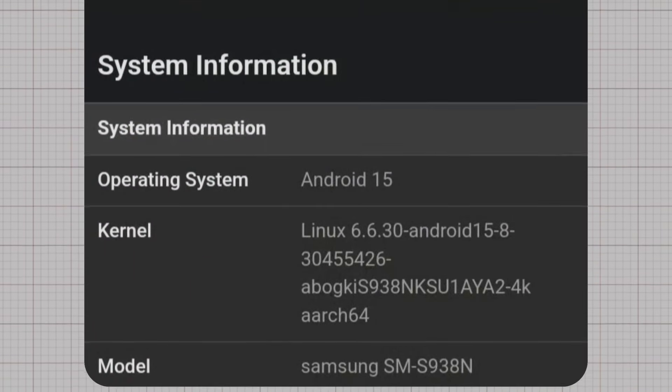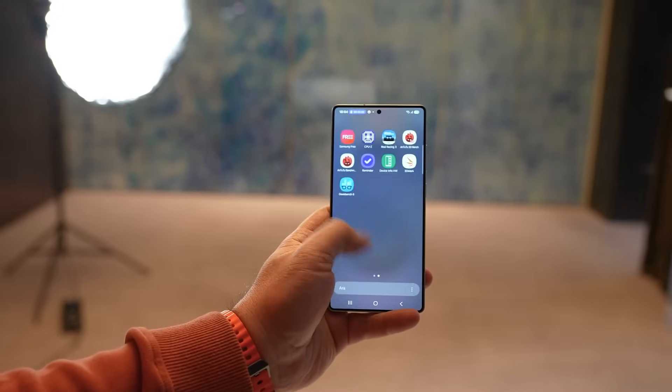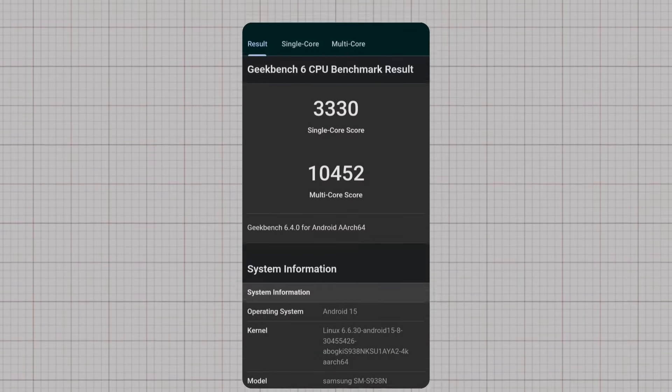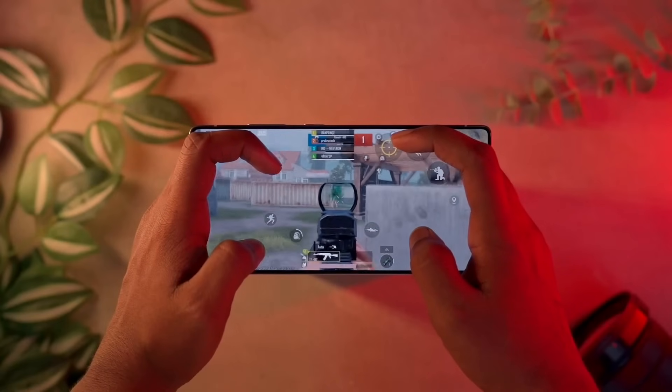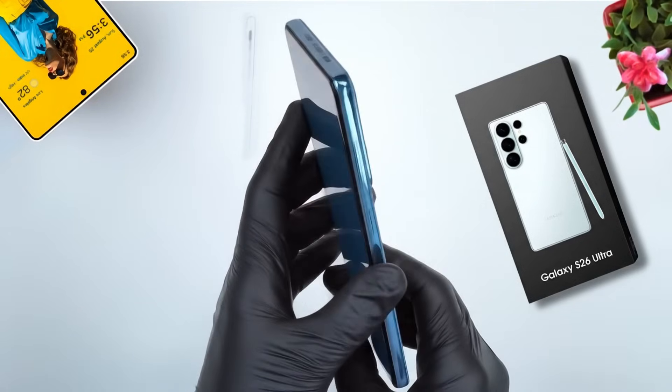The benchmark also confirms that the device will ship with Android 15 out of the box, aligning with Samsung's software rollout timeline for 2026. This matches earlier leaks suggesting the Galaxy S26 Ultra will be one of the first devices optimized for One UI 8.5. If these numbers hold up in the final retail version, the Galaxy S26 Ultra could become one of the fastest smartphones on the market, raising the bar for both Android and iOS rivals.